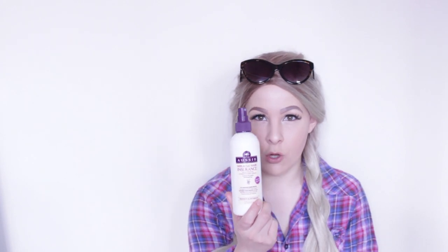My second one is this Aussie Miracle Hair Insurance Spray which I think is really good and it smells amazing. However, I'm trying to be as cruelty-free as possible so I'm not entirely sure whether Aussie is. I'm going to check that out and if it is I will find a different alternative to use in the future and I'll definitely let you know.